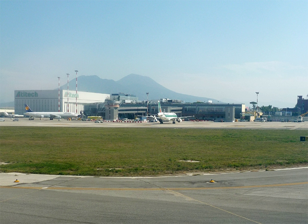Capodichino hosts some aeronautical industrial activities, like Autitec, Alinea Aeronautica, Aeronavalli, and Tecnam Costruzioni Aeronautiche.